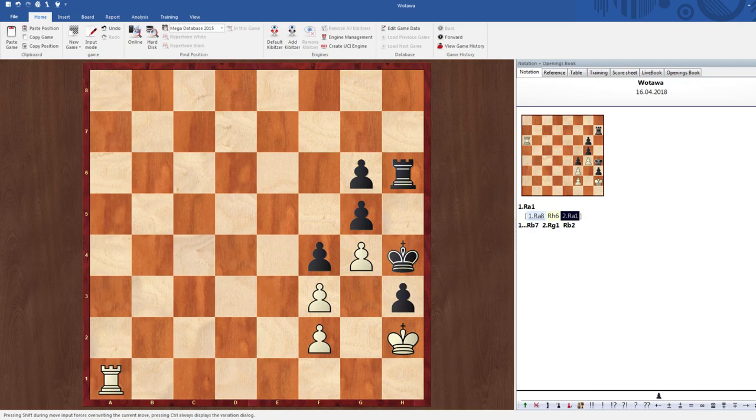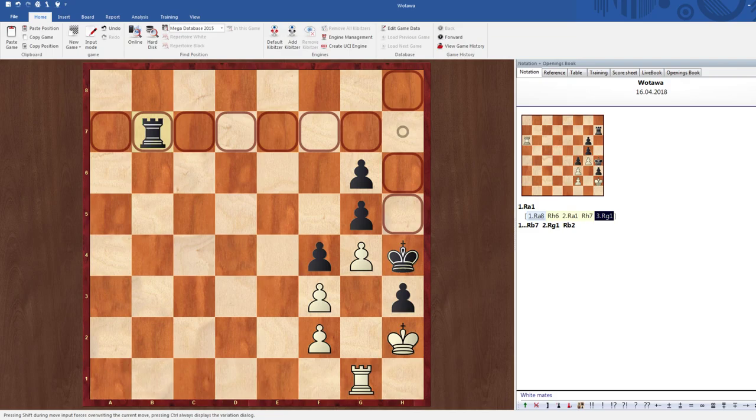Now white can come back and win: rook h7, rook g1, and now rook to g3. We have unstoppable mate on h3, or if they take it, we simply take and checkmate.